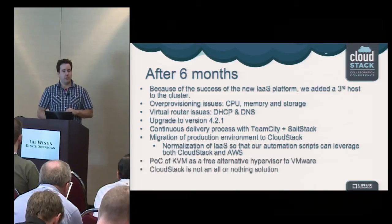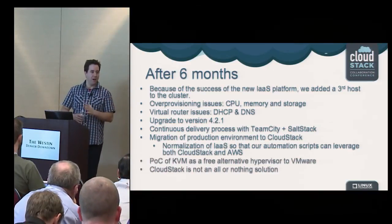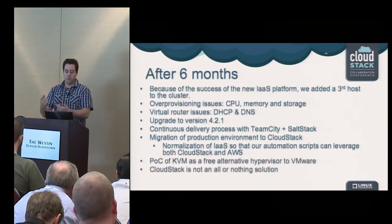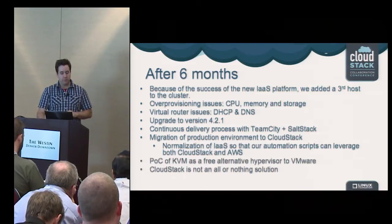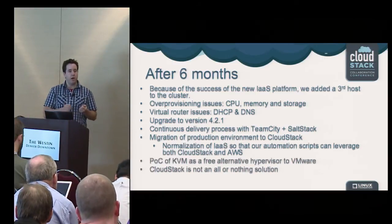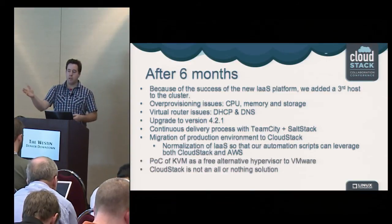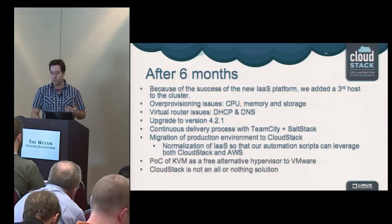CloudStack also enabled us to start doing continuous delivery: as soon as you commit code, it's constantly being built, tested, and deployed using the same mechanism as production. We also started migrating our production environments to CloudStack. It's a way to really automate our deployments — if a deployment includes bringing in new machines in a cloud way, you can spawn machines, reroute your load balancer to those new machines, and you're in prod. The automation scripts we have enabled us to do exactly that. We started rolling out CloudStack in production for some specific products and are in the process of doing it for another.